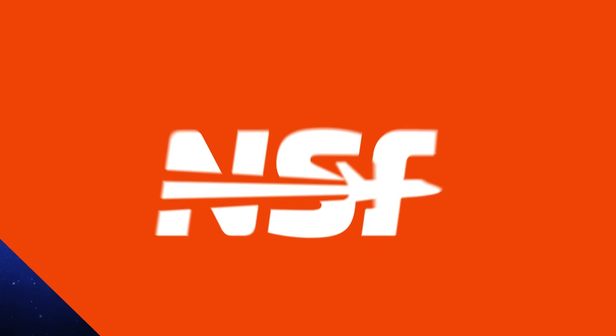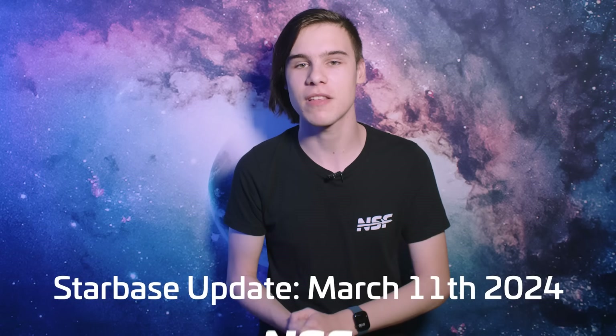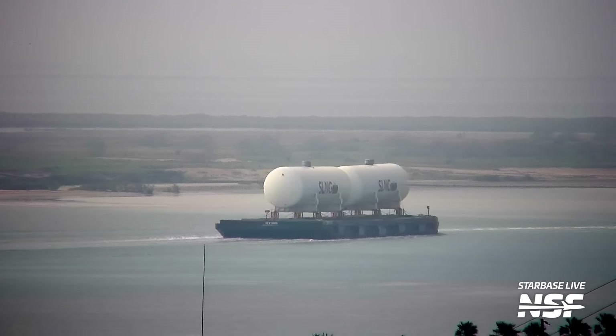Before we get into the major developments surrounding Flight 3, let's take a look at how the rest of Starbase has been shaping up. On the infrastructure side of things, we saw the delivery of more tanks to the port of Brownsville. Time will tell when they'll be transported to Starbase and where they'll be placed. SpaceX is building up quite the collection at the port as they're still storing the tower segments there as well.